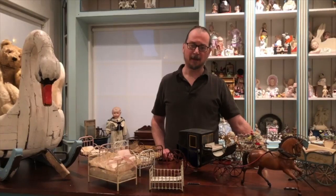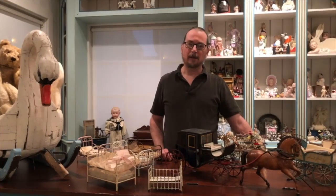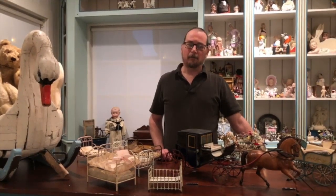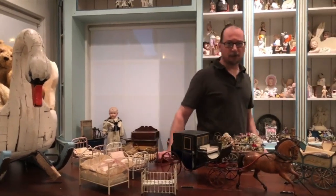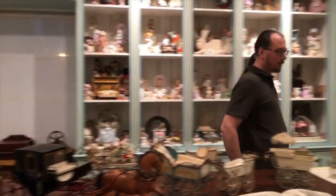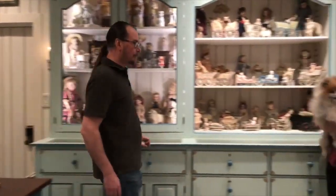But what we want to talk today about is more of the doll-related playthings that Marklin made. So come with me and we're going to show you a display of doll carriages, beds, and cribs.